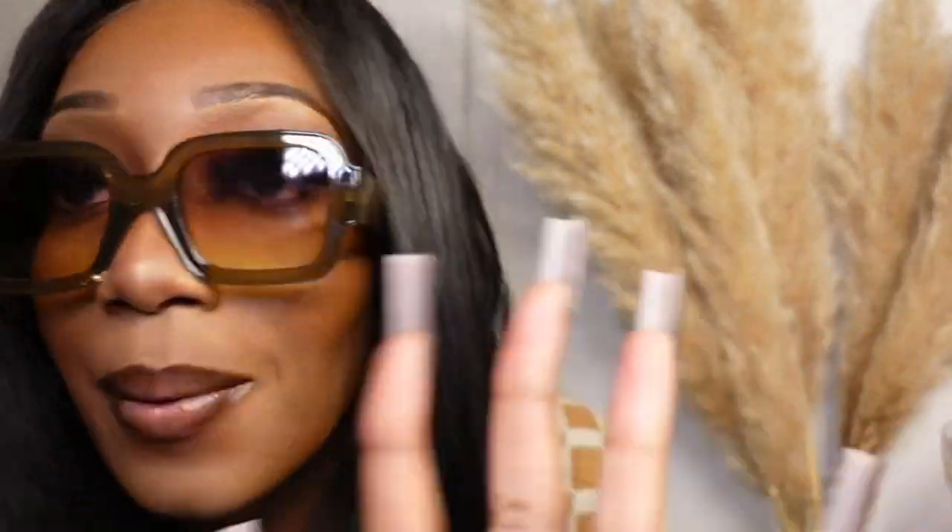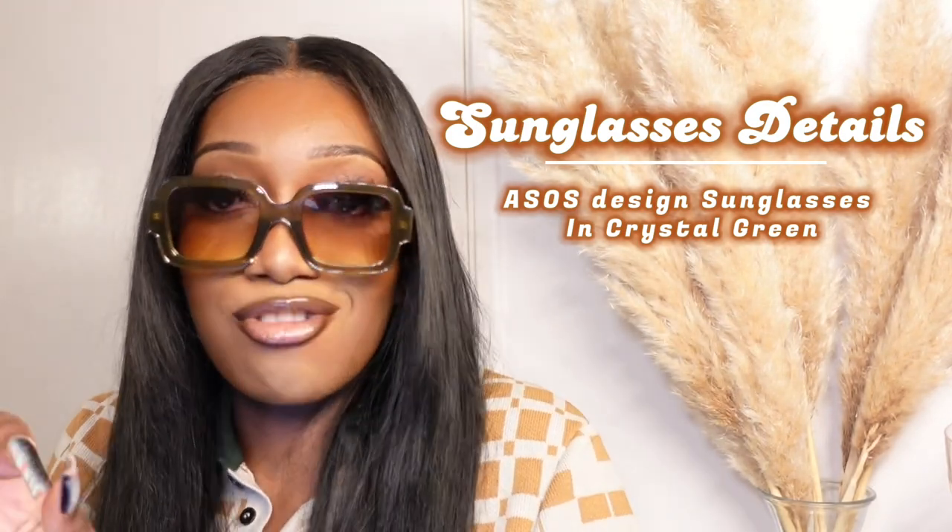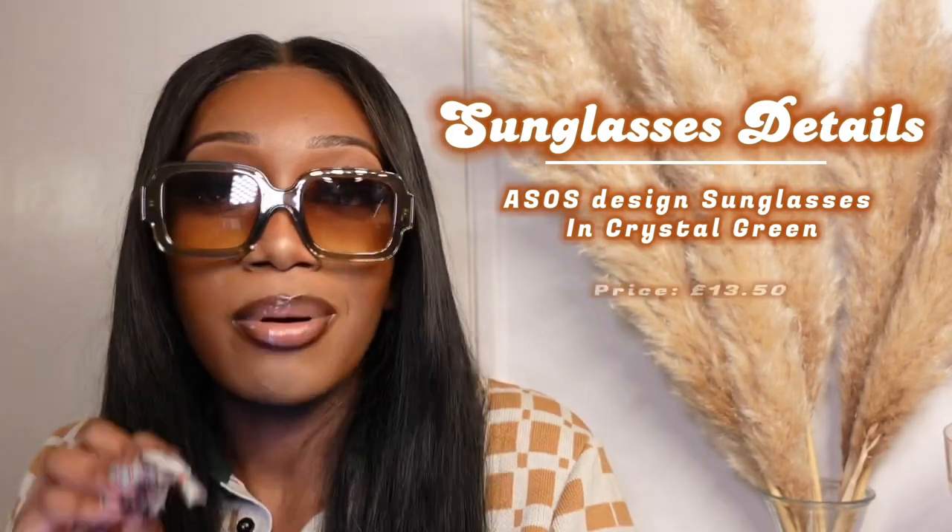Are these glasses? I don't even have to say much. Summertime, catch me outside, catch me green — I'm always here for a khaki and green. With the lenses, the tone is perfect for the shade of the frame. It's beautiful and kind of see-through-ish; you can see my eyes still and my lashes, and they're not squashing on the lenses whatsoever. These are the ASOS Design chunky mid square sunglasses in crystal green — price is £13.50.